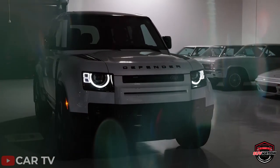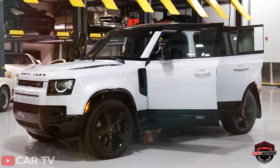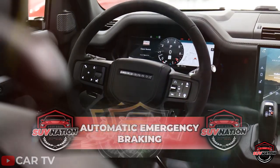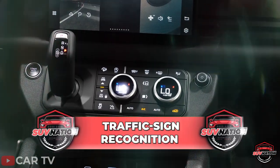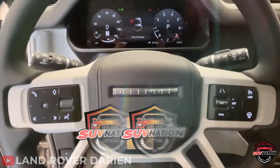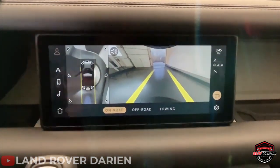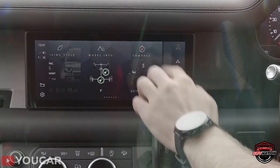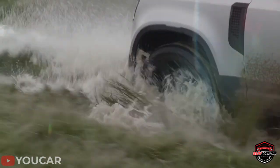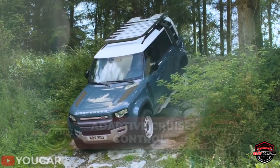Safety is a strong suit of the Defender, as it's built with a tough frame and loaded with impressive safety features as standard, making it especially appealing for families. Standard safety technology includes automatic emergency braking, lane keep assist, and traffic sign recognition, while the SE model adds blind spot warnings and a rear traffic monitor. All models come with anti-lock brakes, a 360-degree camera, and can be upgraded with adaptive cruise control for an even more seamless driving experience.